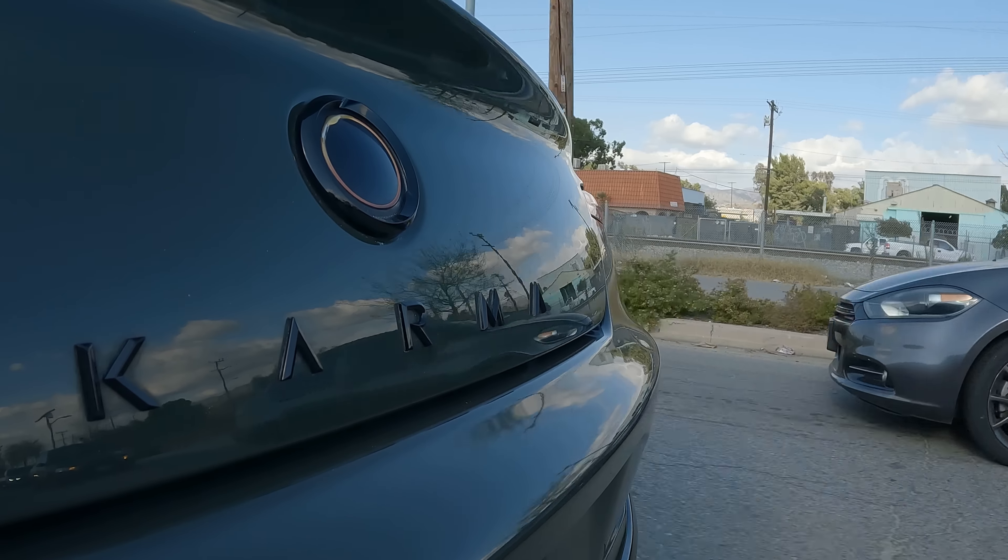We'll take this turn right here. It's got plenty of pickup, plenty to go. And the fact that when I get on it, I'm not wasting gasoline — I'm wasting electricity. Which is sustainable.